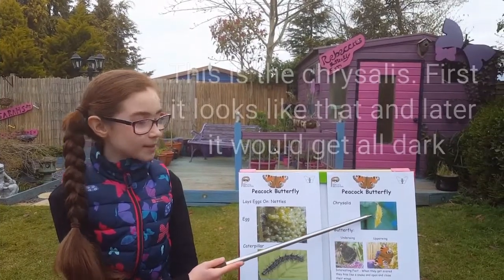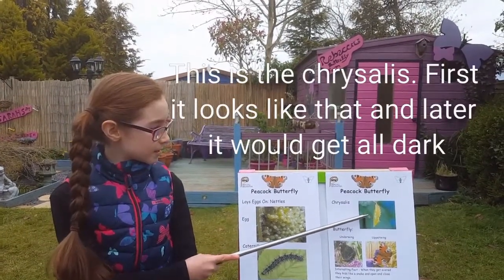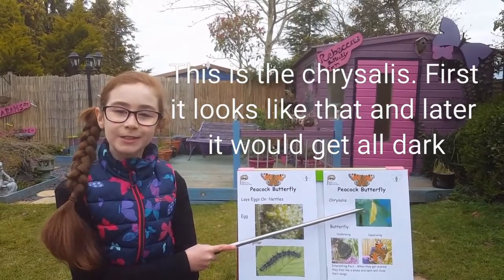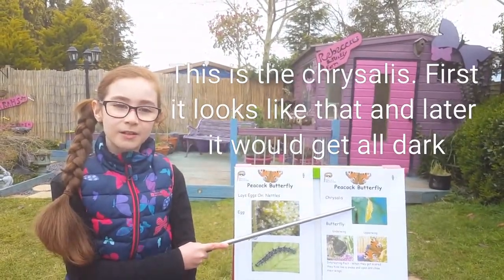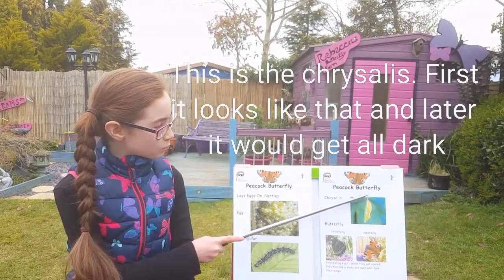This is the chrysalis. First it looks like that and eventually soon later it would get more dark.